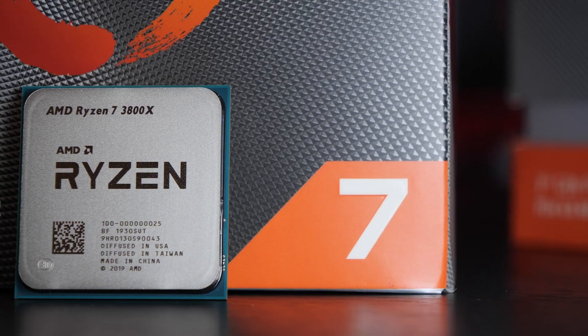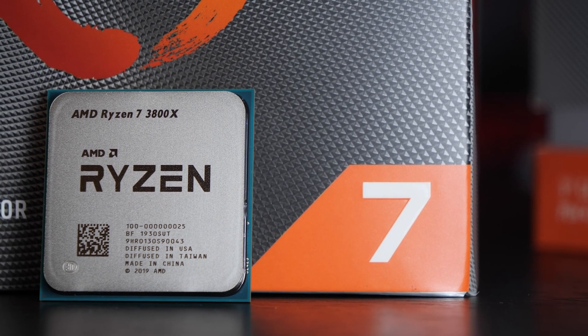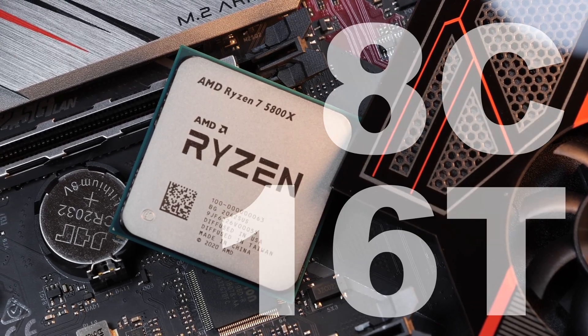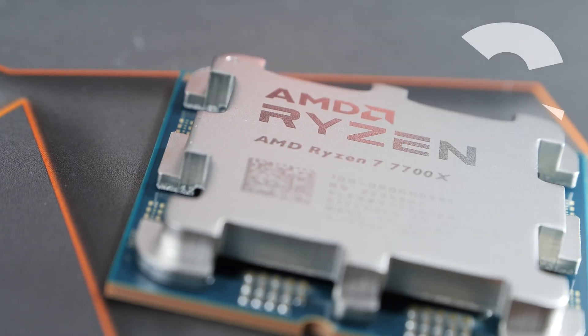Cores and threads. Not surprising at all, AMD has hardly changed anything here. We are still looking at 8 cores and 16 threads throughout three generations.